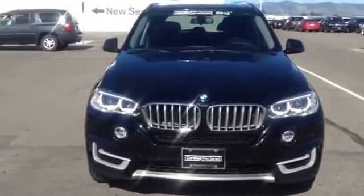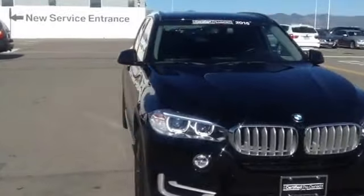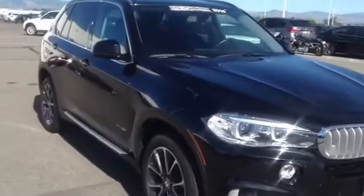Good morning, Andrew. My name is Lawrence. I'm here at Sean BMW in Highlands Ranch shooting a video of that 2015 X5.